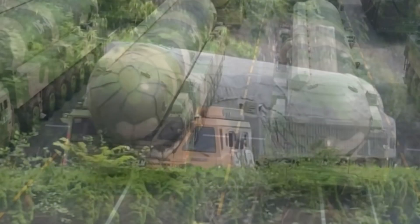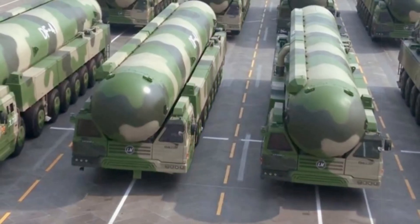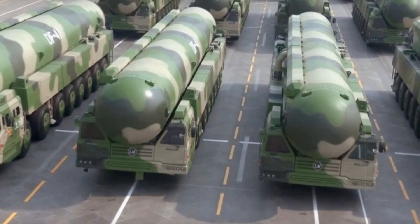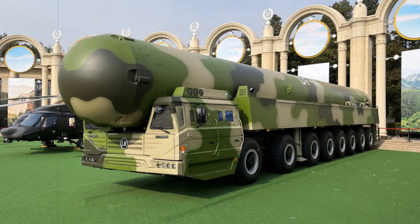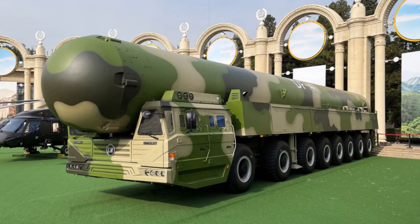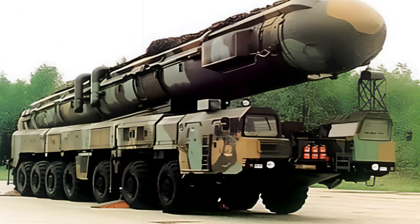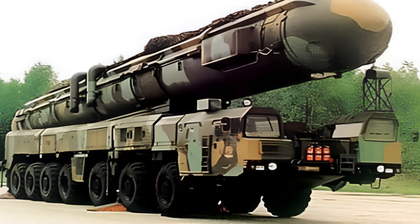This weapon system is deployed via the massive HTF-5980 mobile launch vehicle, manufactured by Taiyan. Measuring around 21 meters long and weighing about 80 tons, the missile uses an inertial navigation system bolstered by the Beidou satellite network. This configuration allows it to maintain a circular error probable (CEP) estimated between 100 and 500 meters, making it one of China's most precise nuclear delivery vehicles.